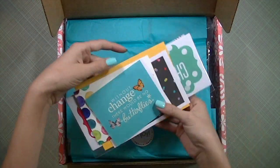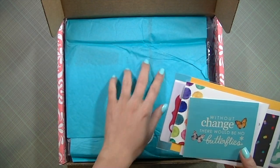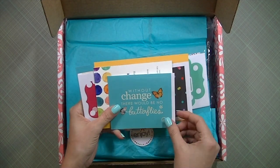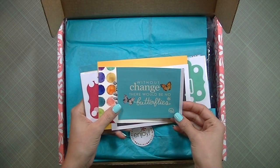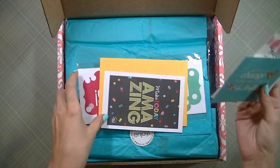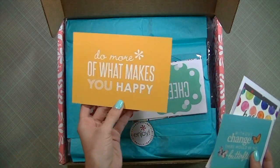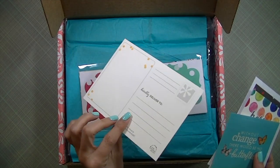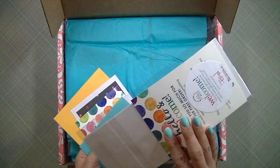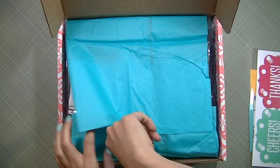It comes with this nice pink box with teal paper — it's coming off blue on camera but it's teal. There's a sticker that says 'without change there would be no butterflies,' then a welcome card, another card that says 'make today amazing, do more of what makes you happy' — it's like a postcard — and then a bunch of cute stickers.